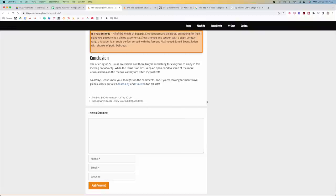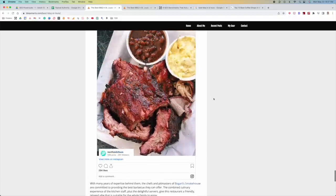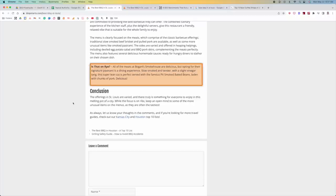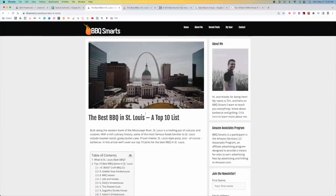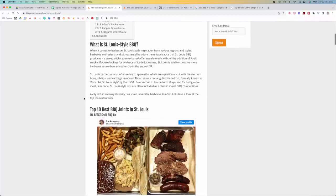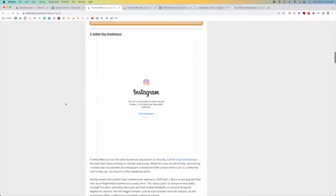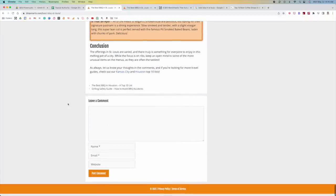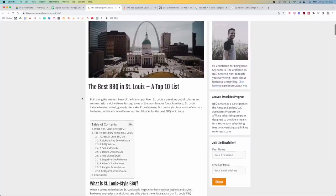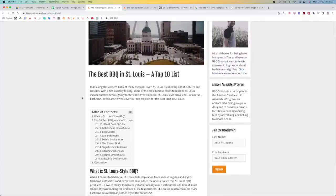There's no author box — a very easy thing to add. Just include a little author box that talks about why you're qualified to review barbecue places. It's as simple as saying: I've tried every single barbecue place in St. Louis, I've tried barbecue in Kansas City and Nashville, and I'm an expert in barbecue. Also, there's not a single social sharing button on this page. If someone liked your post and wanted to share it on Facebook or Twitter, there's no way to do it.